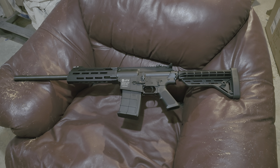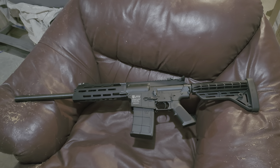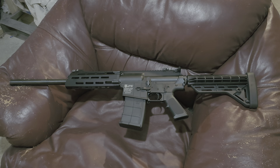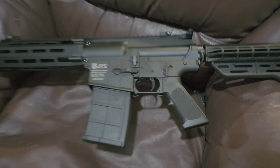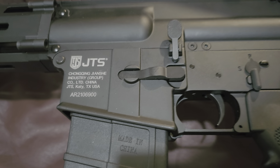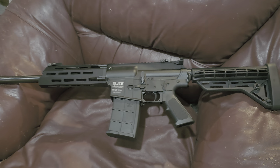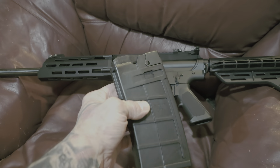Hey everybody, got a little bit of a different video here for you. Don't mind the noise in the background — I'm down in the basement, we're doing some laundry — but wanted to give you guys a look at the new AR build, or AR shotgun semi-automatic.